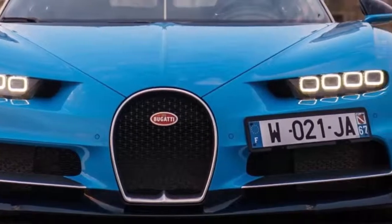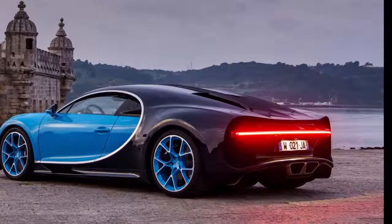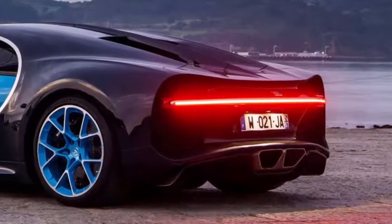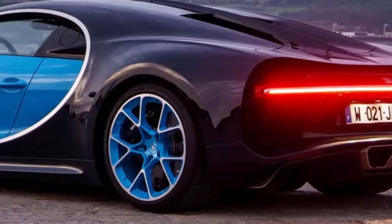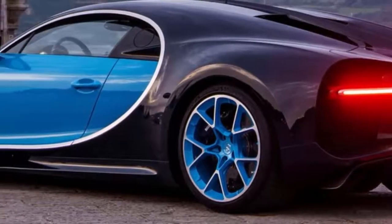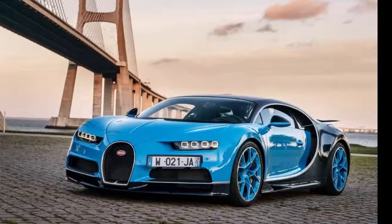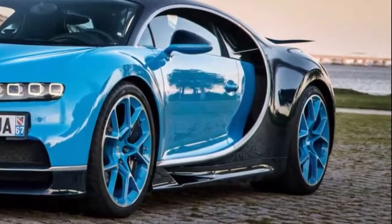The Chiron's leap to 1,500 ponies required considerable development, testing, and re-engineering. That exhaustive process saw significant challenges, even late in the game. Consider the high-speed testing incident in South Africa: despite extensive test bench work, real-world driving revealed that the immense exhaust heat was melting the rear bumper and nearly igniting the car.